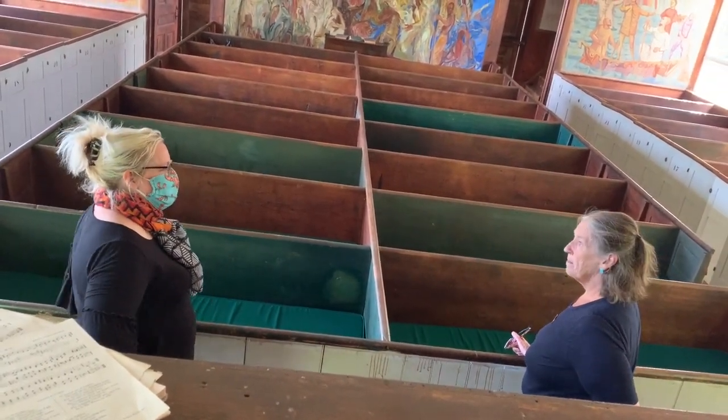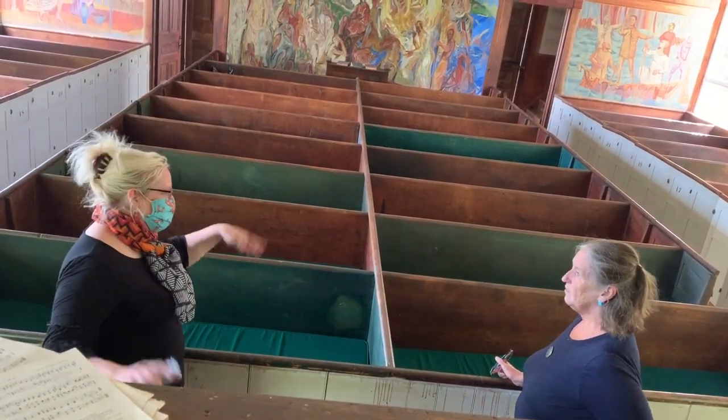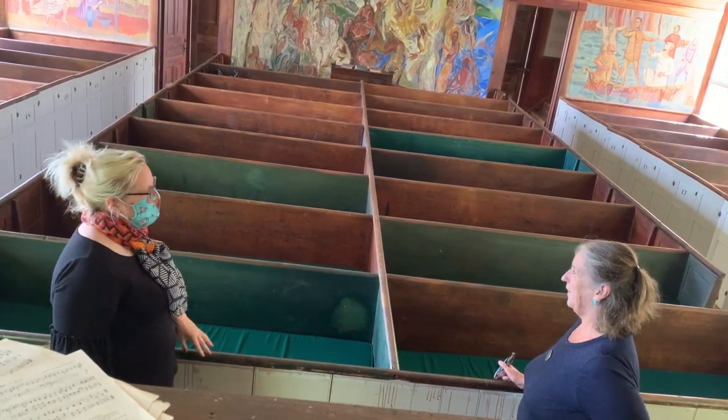I've brought so many people here — especially people visiting from New York City. And I tell them it's like the Sistine Chapel of Maine, and they always chuckle. And then they come in and they're like, this is amazing.